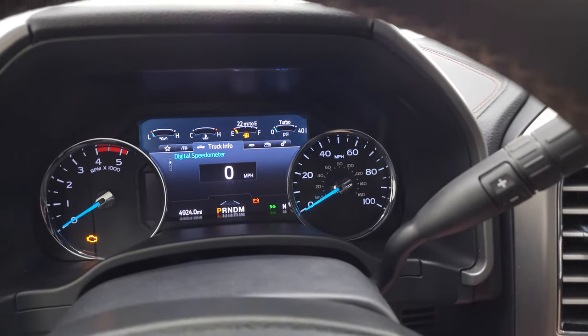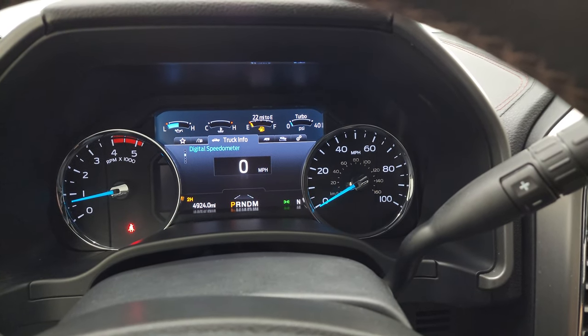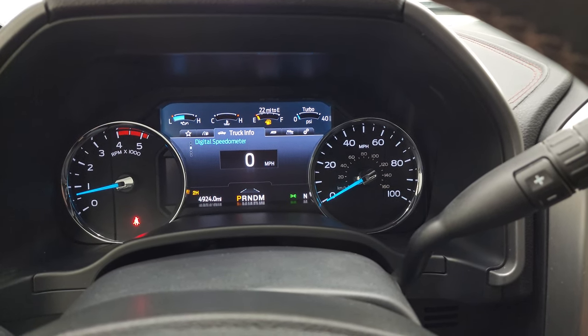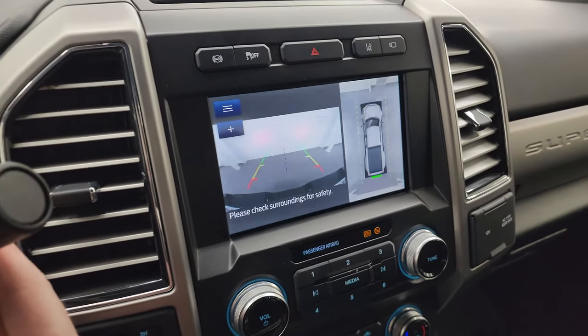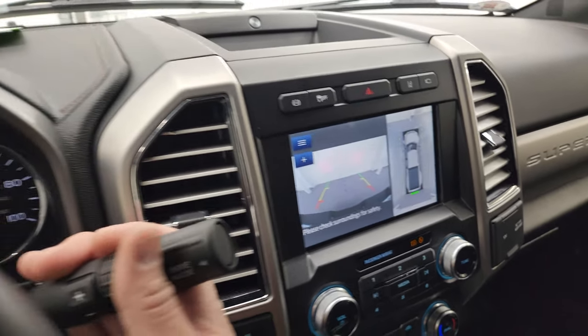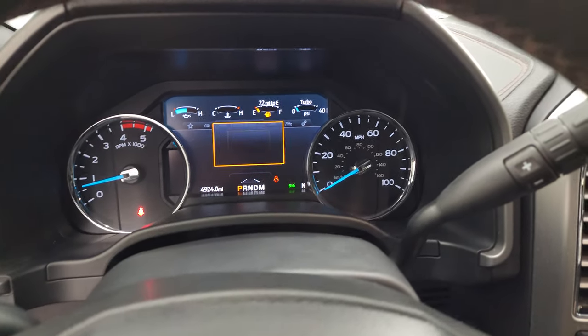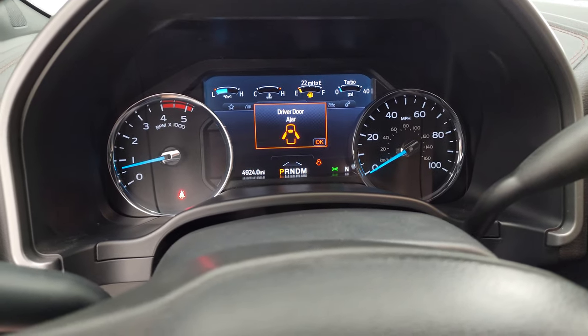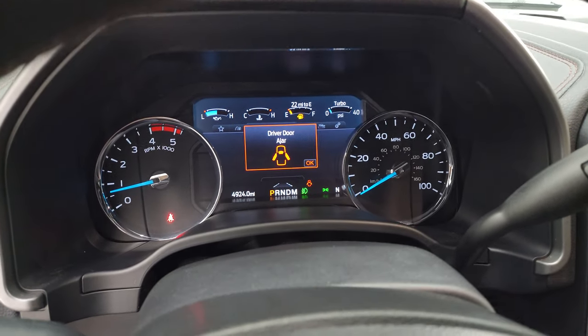Let's start it up and take a look under the hood. Starts right up — no check engine lights or anything like that. I did want to show you that the backup camera is working. This one also has a backup beeper installed. Let's turn on those lights, take a look under the hood, and check out under there.